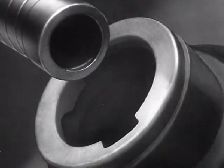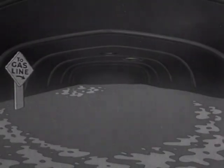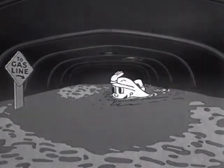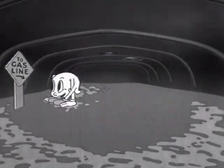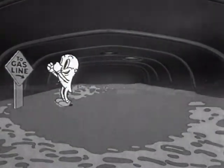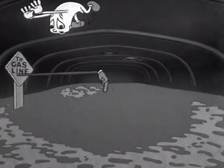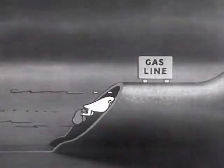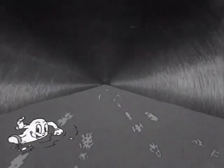Let's go after that drop of gasoline. So this is what the inside of the gas tank looks like. We'll have to dive too — here goes. This isn't the water main; it's the gas line from the tank to the engine.